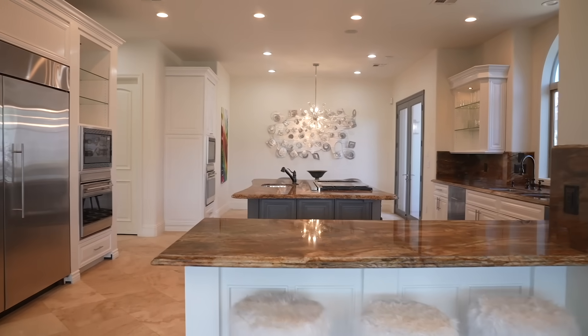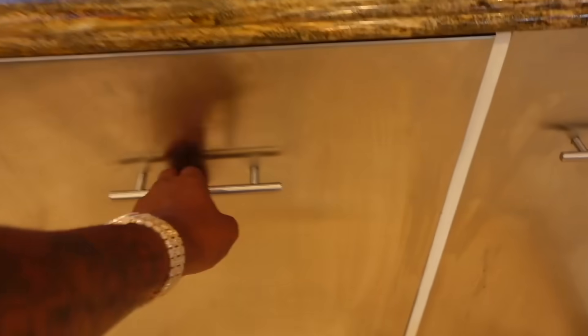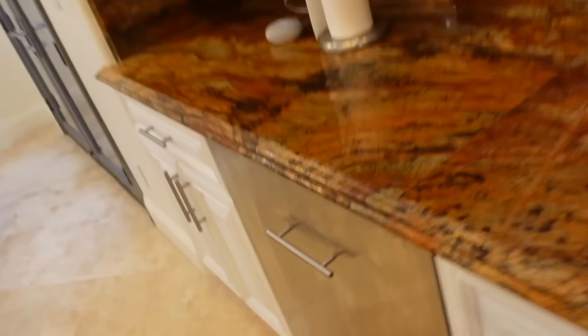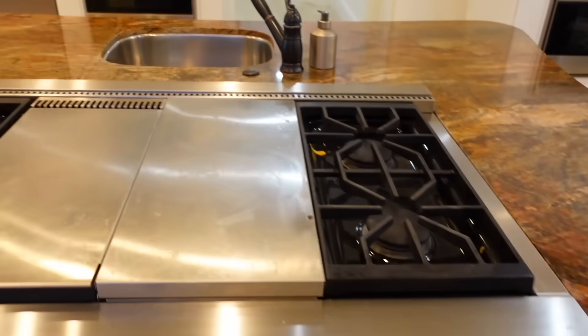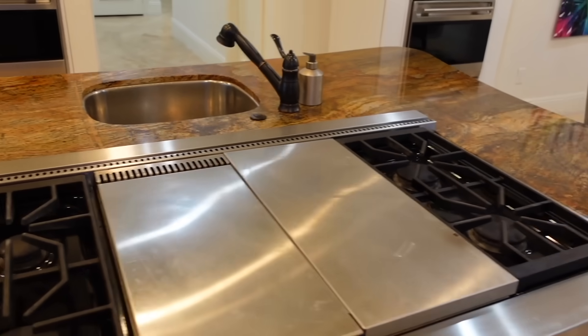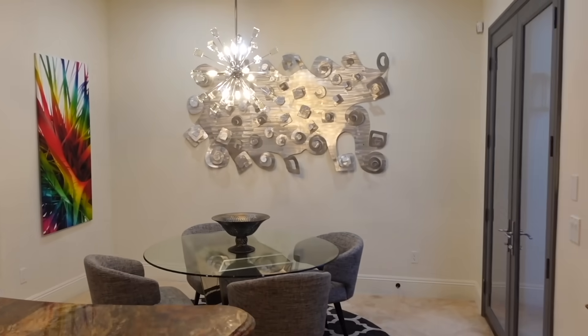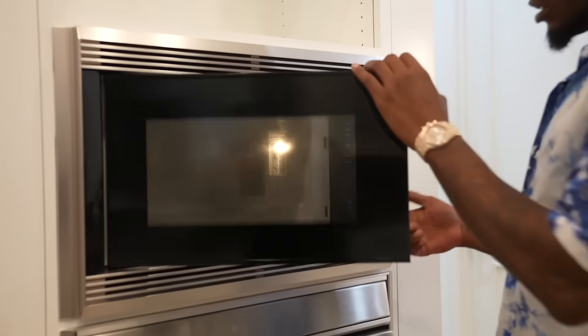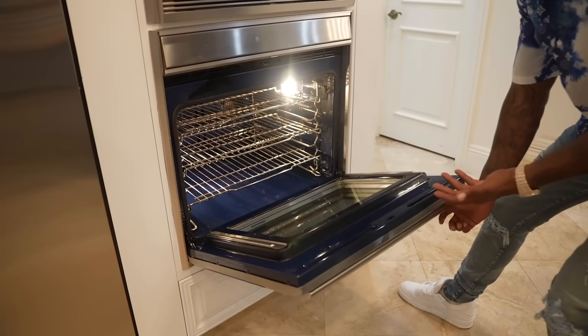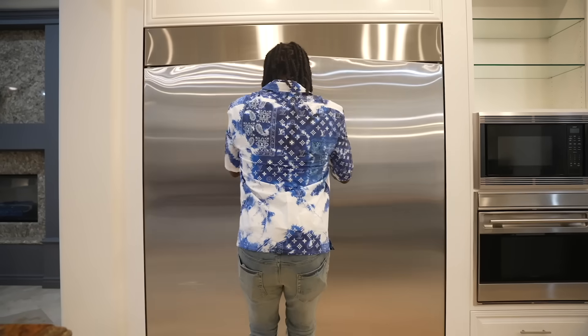This is the kitchen, and as you can see we got not one, not two, but three sinks — crazy, right? Another dishwasher makes two, and another one makes three dishwashers. Over here we got the stove, and yes, I want to admit that we did cook breakfast in this house. In my other video I told you I already spent the night here. Over there we got a microwave and oven, another microwave and another oven, and they all work just fine.